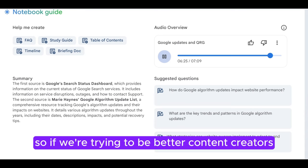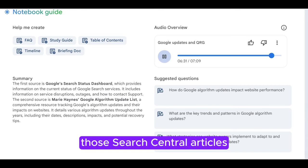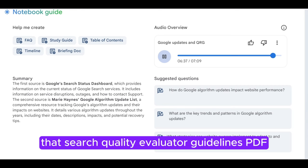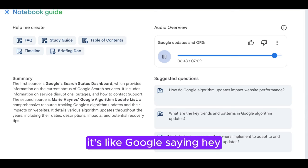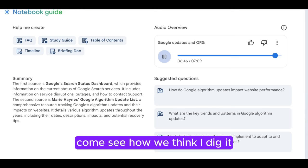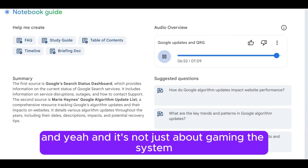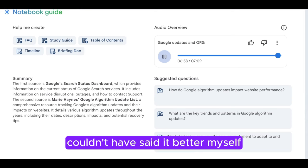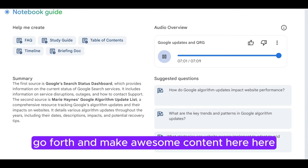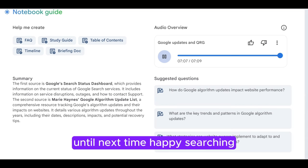So if we're trying to be better content creators, it's worth paying attention to what they do. And the cool thing is Google's pretty open about it. Those Search Central articles are gold, and for the really curious, the Search Quality Evaluator Guidelines PDF is like the masterclass. It's like Google saying, 'Hey, we're not hiding anything — come see how we think.' Google's tough but fair, always changing, and it's not just about gaming the system. It's about creating something genuinely good. Go forth and make awesome content. Until next time, happy searching.